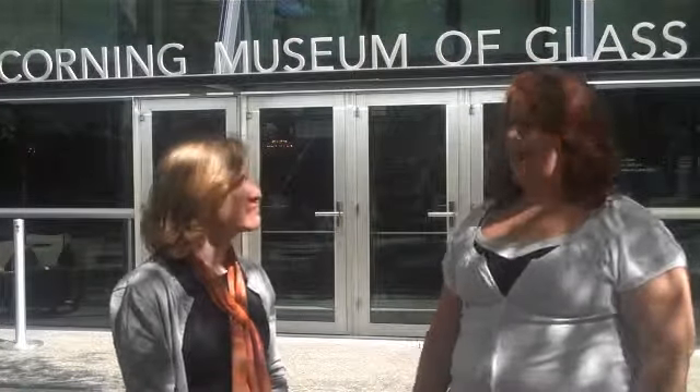Good afternoon, and welcome to the Corning Museum of Glass. I'm Christina with the FLX Girls, and I'm here with Annette Sterbank from the Corning Museum of Glass. She's here to tell us a little bit about what's going on for the fall at the museum.